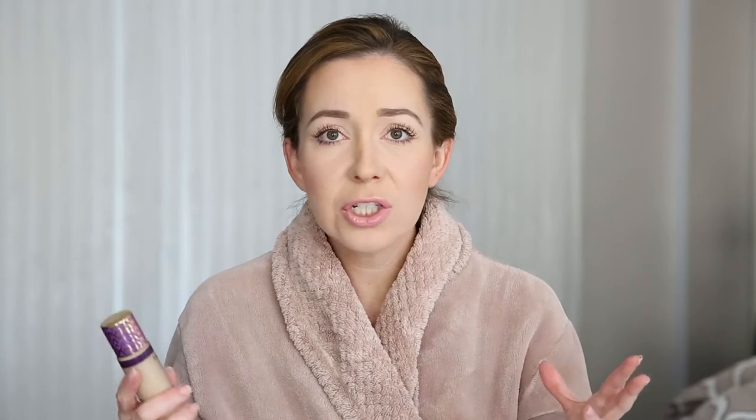I mean, I'm matte right now. It feels amazing. I do feel worried that I don't have highlight, so we're going to fix that. But it applied on flawlessly, like leaves you poreless. It is full coverage, so expect a full coverage foundation, but so far, loving this. Let's put it back into my pocket.